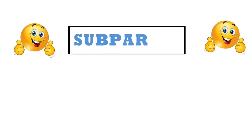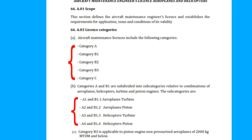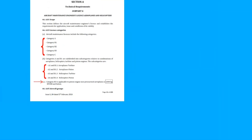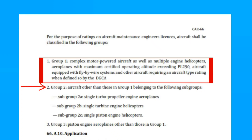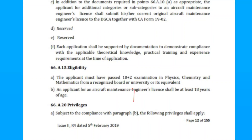We are done with subpart A of CR66. While preparing for the DGC exam, the important points to remember from page 11 are the license category and sub-category, especially B3, and the 2000 kg and below point. From page 12, remember the Group 1 definition and the name of Group 2 including subgroup and Group 3, application form, renewal form numbers.